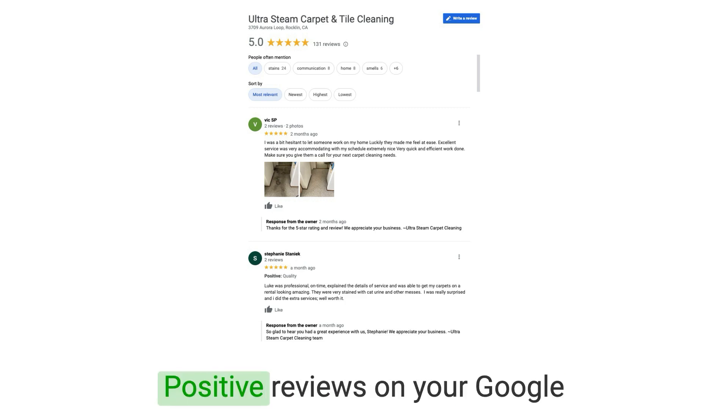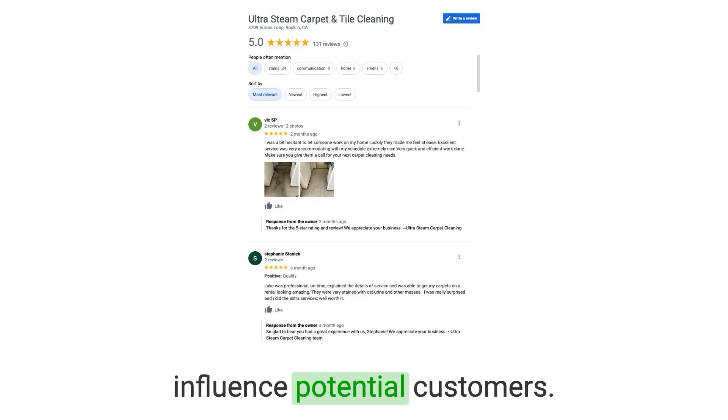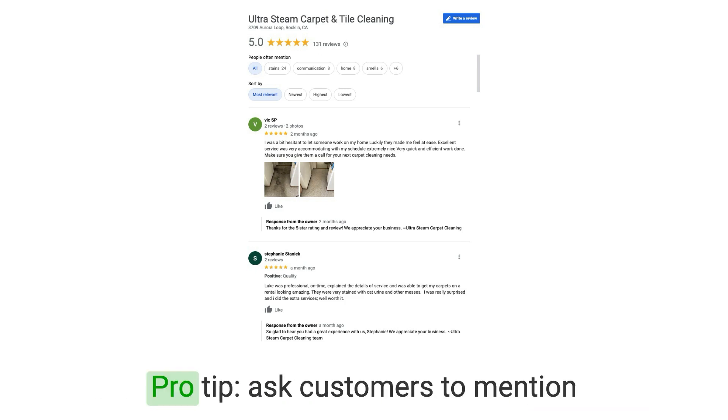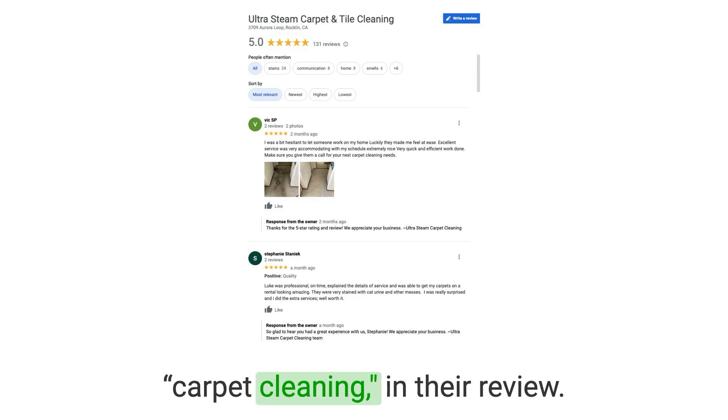Number four: encourage customer reviews. Positive reviews on your Google Business Profile can significantly influence potential customers. Encourage satisfied clients to leave reviews, and be sure to respond to them, showing that you value customer feedback. Pro tip: ask customers to mention the service you provided, like carpet cleaning, in their review.